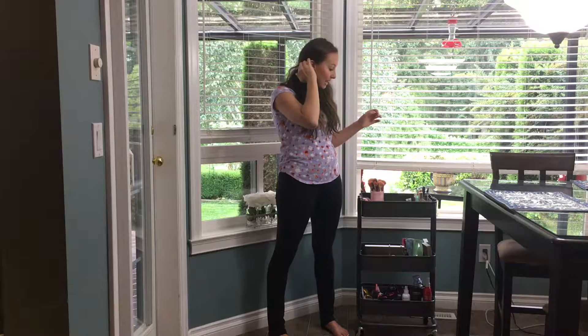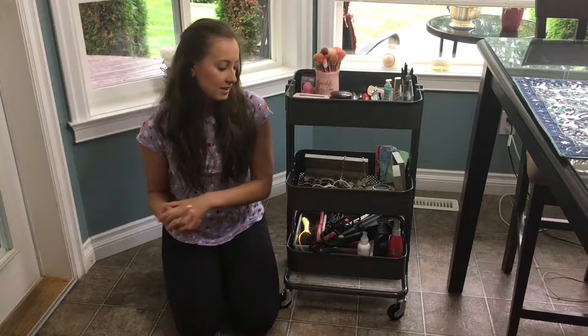Hey everyone, welcome back to Styled by Us! Today for your DIY Makeshift Monday, I have a super fun dorm project that is going to help you learn how to use your space effectively. In dorms you're in a small confined space and we normally have a lot of stuff, especially as girls. I have some really great tips and tricks to share with you today to help use your space in the best way while you're at university.